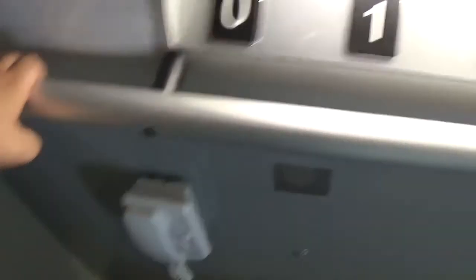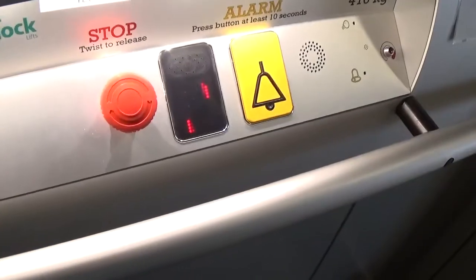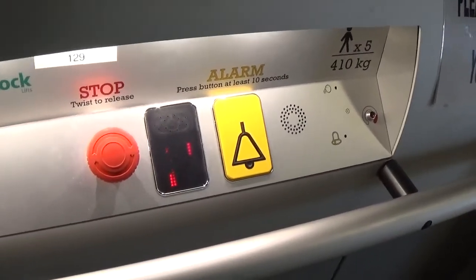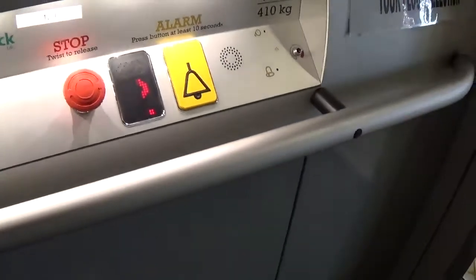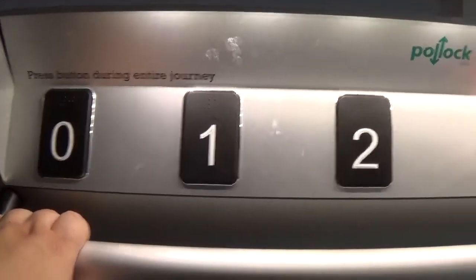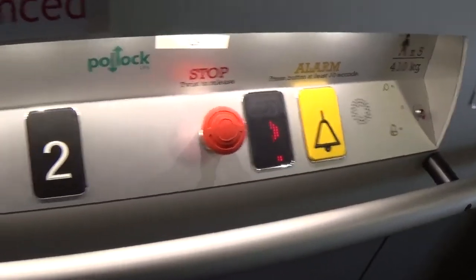My cab view — it's got an emergency phone. It's a pretty basic wheelchair lift. It's got the floor indicator, and the capacity is 410 kilos, 5 persons. It was installed in the late 2000s. You can pile lock lifts. These are the fixtures: alarm buttons, stop buttons.